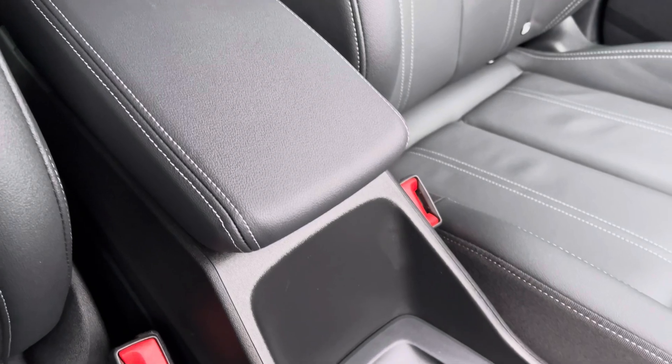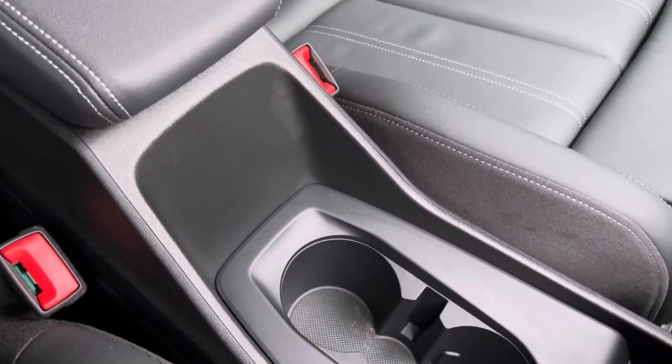For longer journeys you've got the central armrest with drinks holders conveniently placed to the centre. This vehicle comes with a minimum 12 months extended warranty, 12 months roadside assistance and much more.